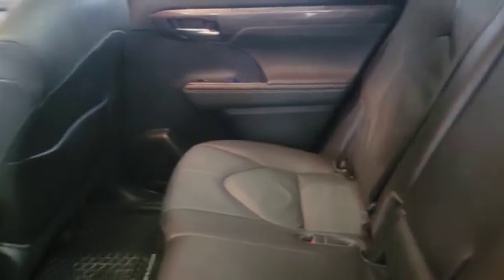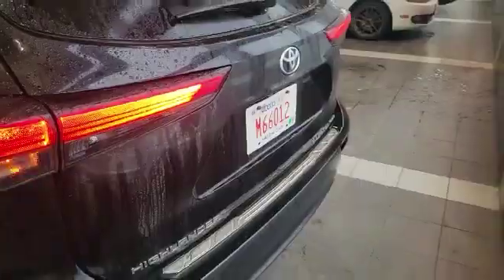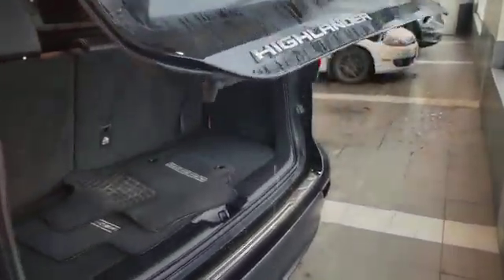In the back seats you can see there's tons of space, and the seats are very well maintained. You also have the panoramic sunroof up top. The vehicle also comes with a power liftgate.